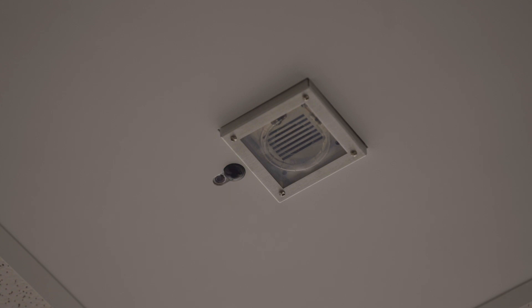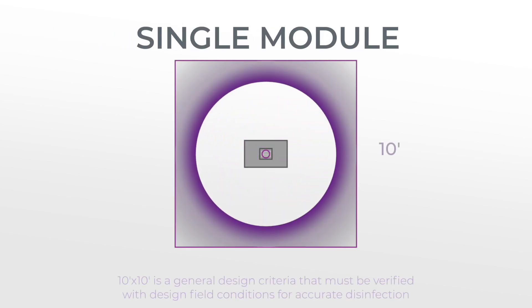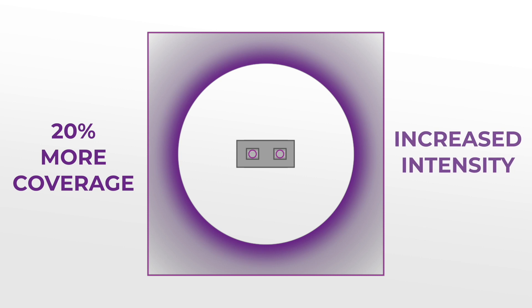The flash is a great visual cue to let you know it's in action and to sit tight. Available in two forms, a single UV light engine with a Pulse X lamp can cover a 10x10 area, where the dual light engine covers an area that's approximately 20% more.